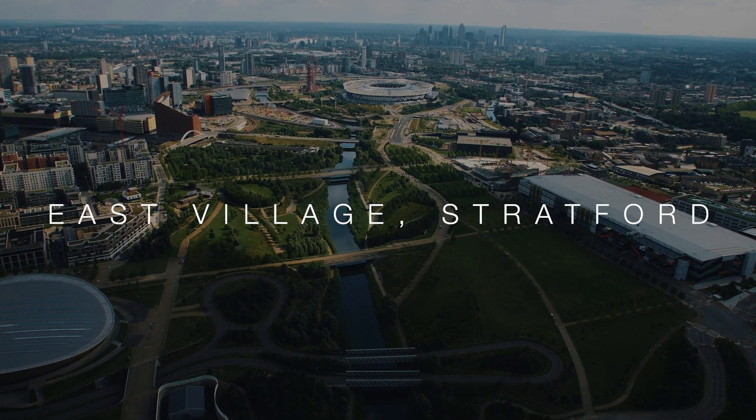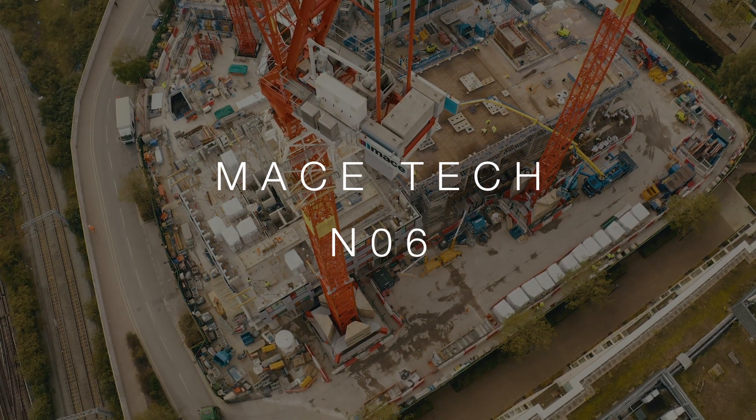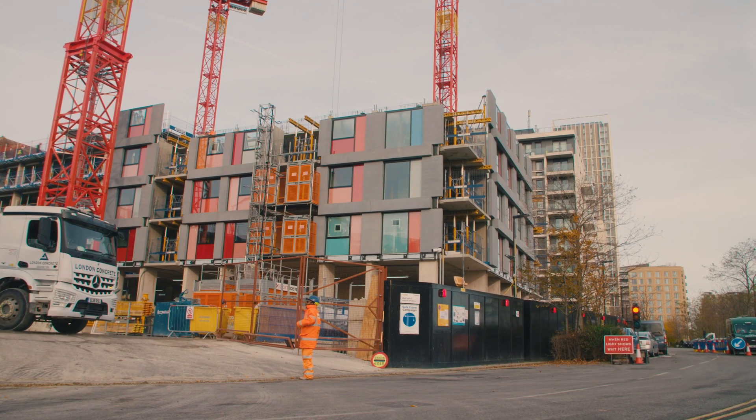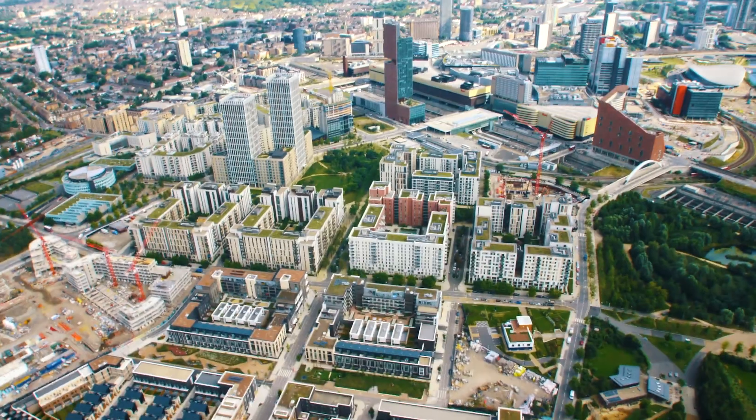We're at East Village, which is a legacy site from the London Olympics. Behind us is one of the last phases, NO6, which is a private rented scheme for Get Living London. We're bringing in 525 new homes to add to the nearly 2,000 homes that we've already got here at East Village at the Olympic Park.